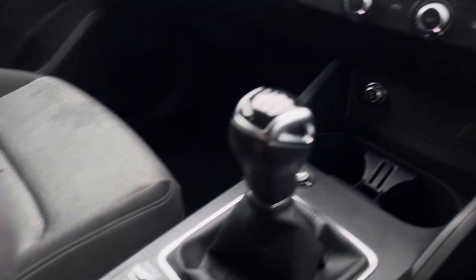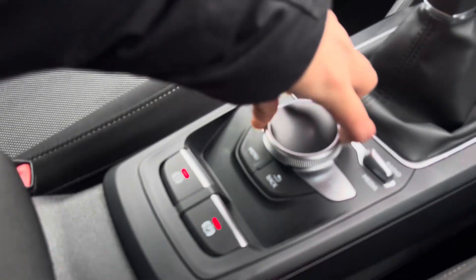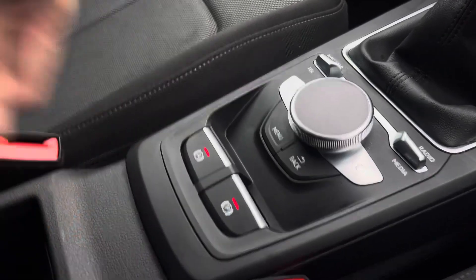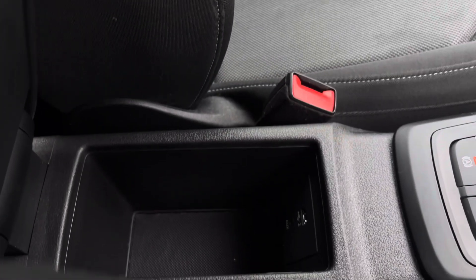The 6-speed manual gearbox, as well as the multimedia controls, the electronic handbrake and hill hold assist. And some storage underneath the armrest, suitable for a purse, wallet or mobile phone.